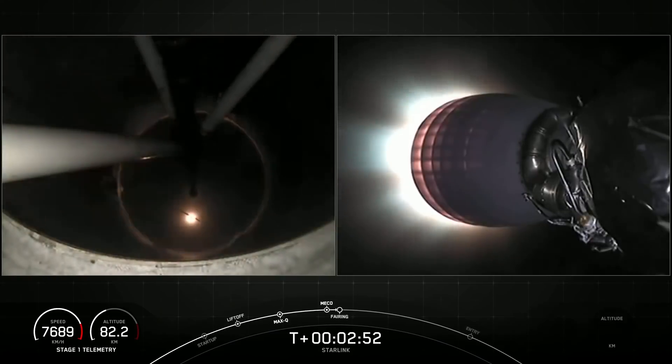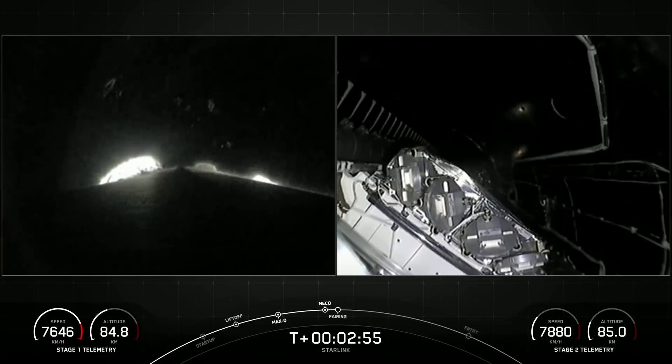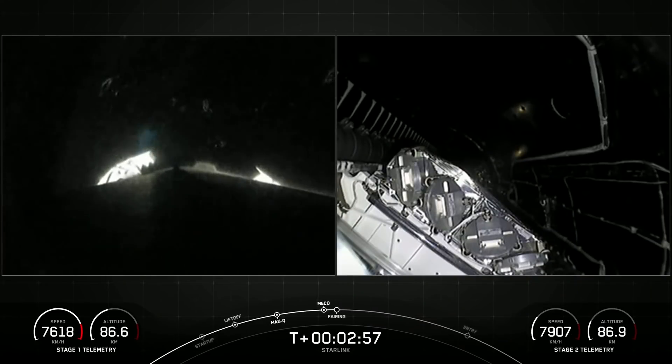You just saw stage separation, main engine cutoff, and second engine startup one.